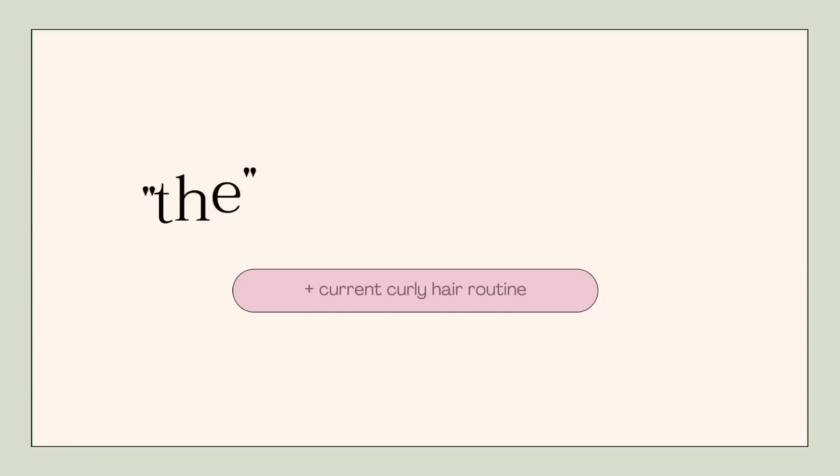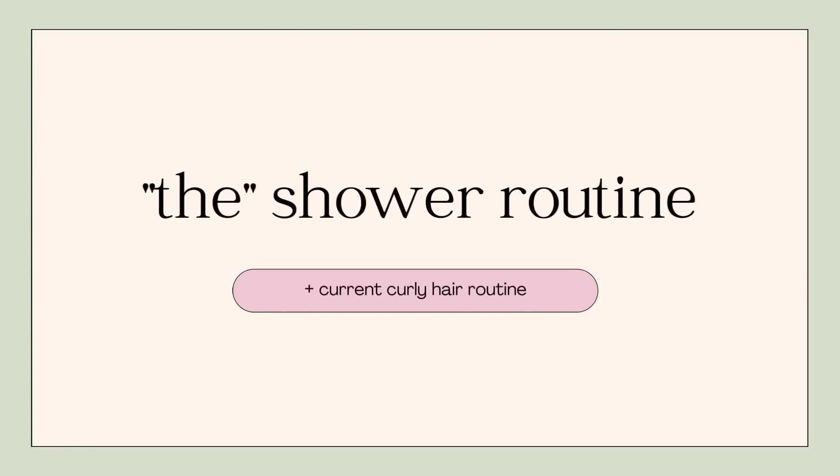I went to a spin class this morning, I've got my glasses on, shaved my legs, and I'm going to self-tan because why not? Starting off with the shower — since I'm going to be self-tanning, I will be exfoliating in the shower.